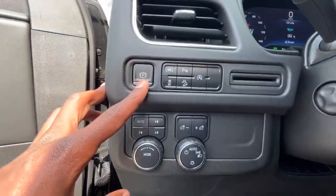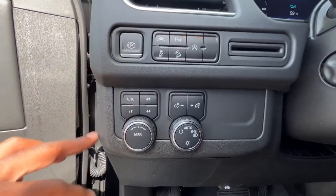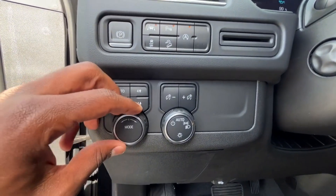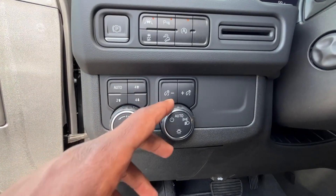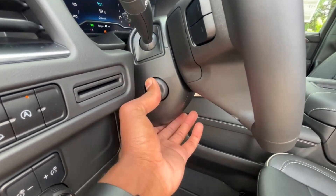Up here we have an electronic parking brake — press to engage, hit the brake and press again to disengage. We also have lane departure, auto stop, drive modes, four-wheel-drive controls, headlamp controls, and a power tilt and telescoping steering wheel.